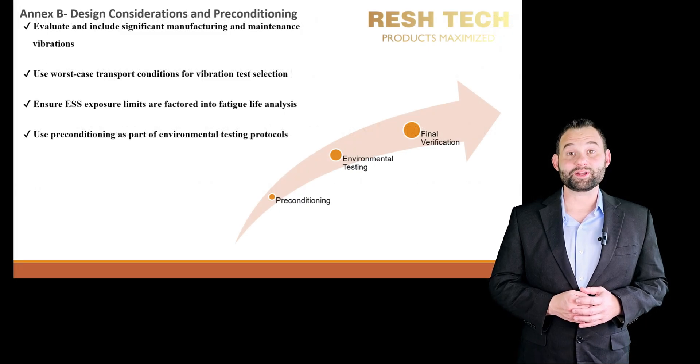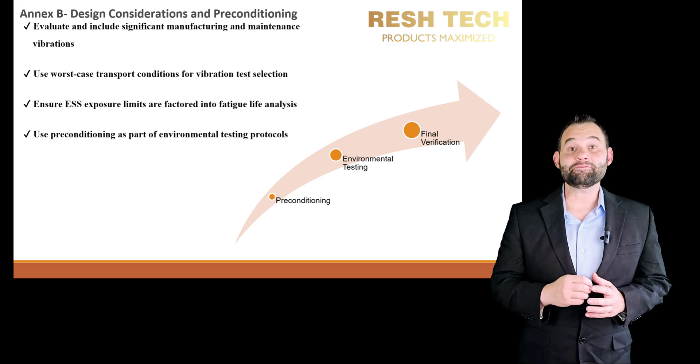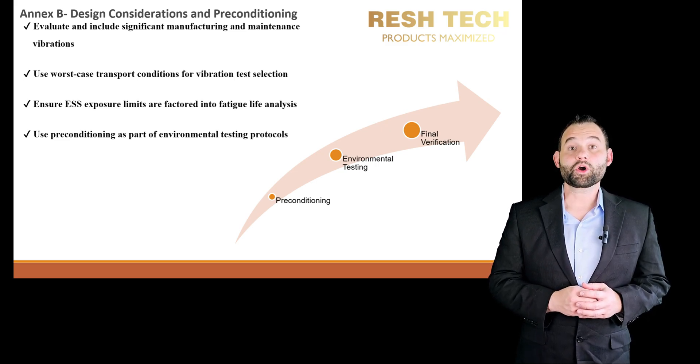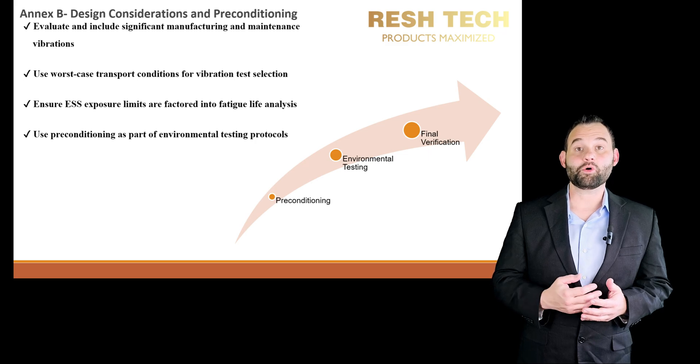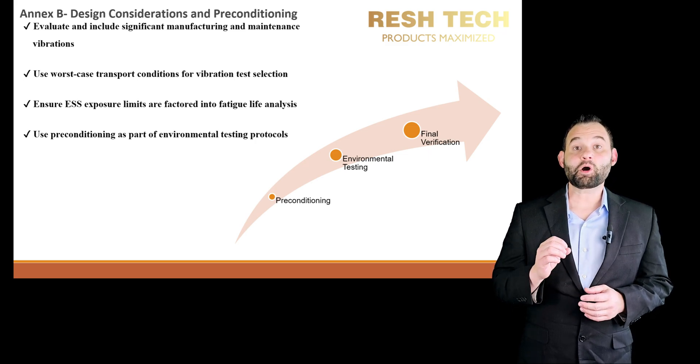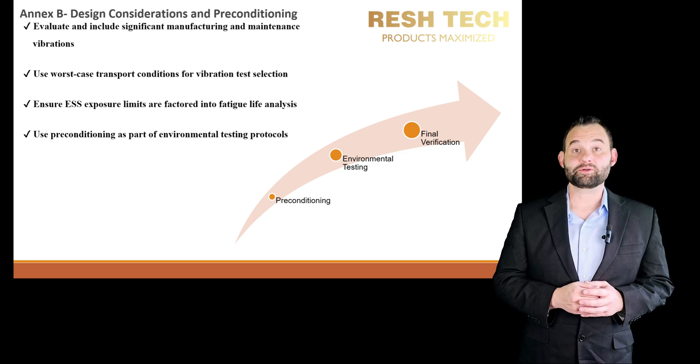Understanding these vibration environments is critical for engineers to develop robust test criteria. When designing for durability, include worst-case scenarios from manufacturing, maintenance, and shipping, as well as Environmental Stress Screening, as part of your preconditioning prior to final environmental testing.